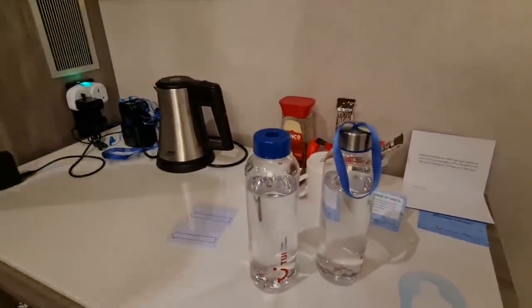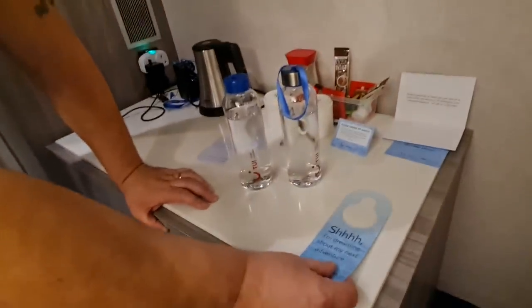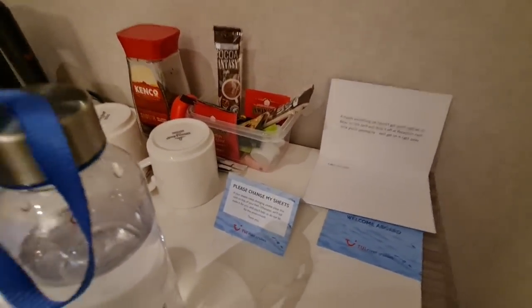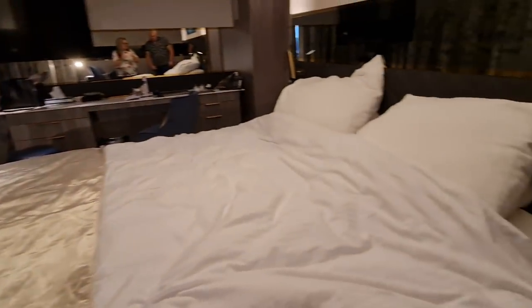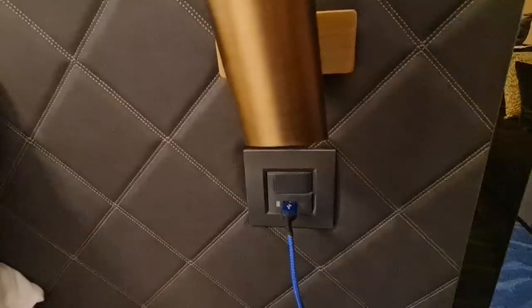Everyone gets a water bottle and, as mentioned, the tap water is safe. They don't automatically make up your cabin unless you ask — you have to turn a sign over and hang it on your door. We don't need it every day. If you want your sheets changed it's the same process, but anything we've needed has been sorted brilliantly. The staff on the ship have been fantastic — the liner at reception has been such a laugh and works things out quickly.